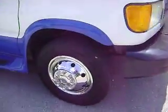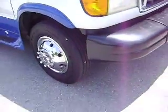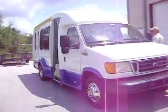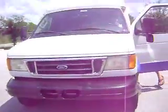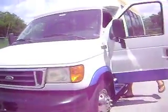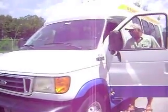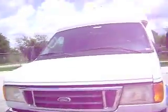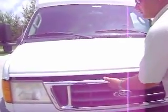As I swing around, I will start the truck up so you can hear the truck run. It has cold air conditioning, front and rear. It has great gas mileage.